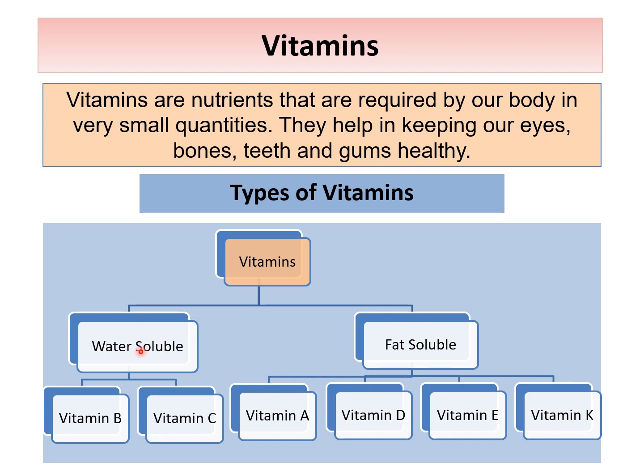Among the water-soluble vitamins, there are two types: vitamin B and vitamin C. And among the fat-soluble vitamins, there are vitamin A, vitamin D, vitamin E and vitamin K.